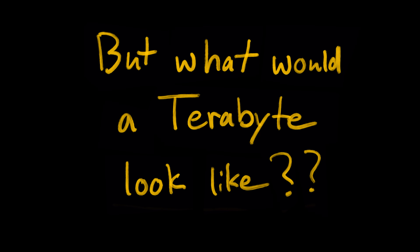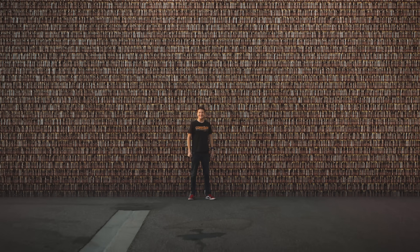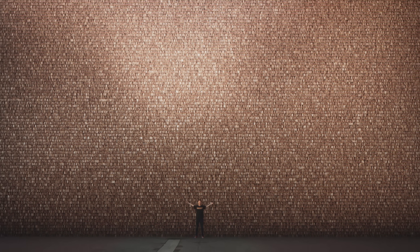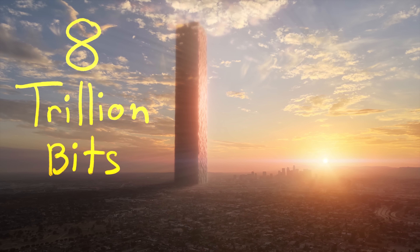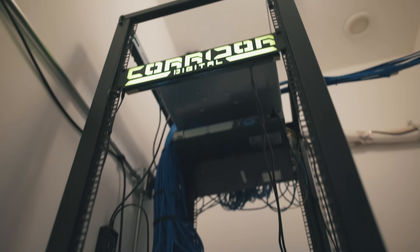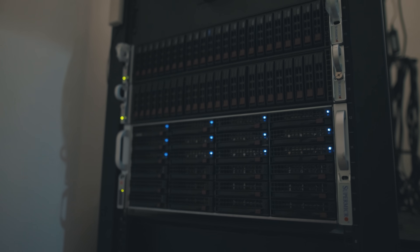What would a terabyte look like? This is eight trillion bits. 74 years ago, a terabyte was challenging. But honestly these days it's kind of nothing — our studio deals with hundreds of terabytes. In fact, I think the server we have here at Corridor is the biggest on YouTube.